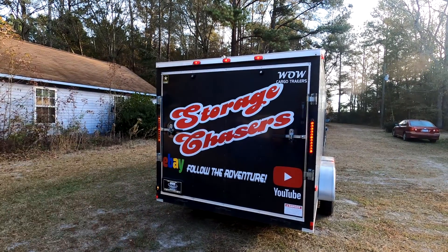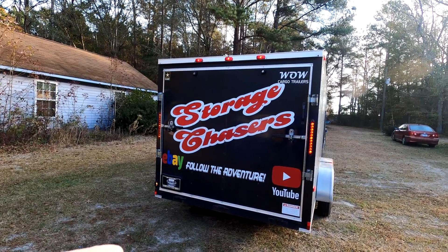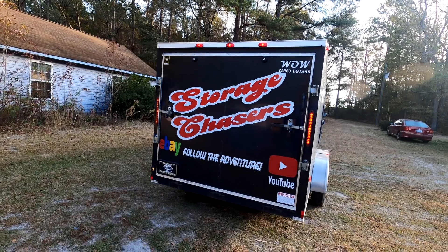Welcome to Storage Chasers. We are storage unit buyers and resellers, and if that is your thing, you did come to the right place. We are about to head out on the road to pick up another one, so stay tuned to follow the adventure.